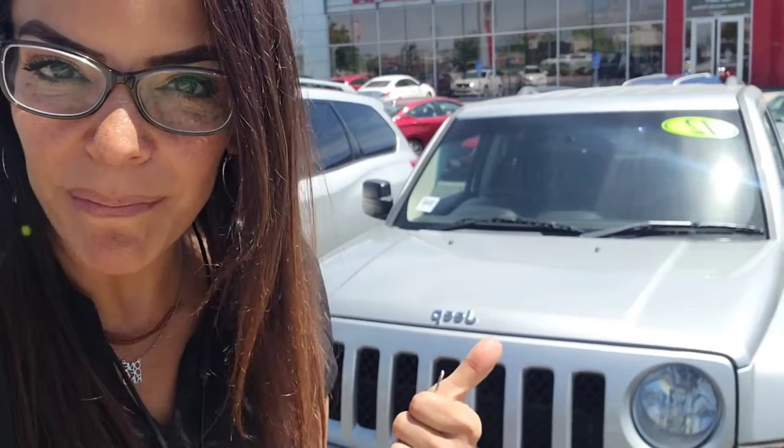Hey Daryl, it's Natalie here at Ken Garf Nissan of Worm. Listen, I have the Jeep Patriot behind me. I'm going to show you the outside and the inside so you get a better look. Alright, here we go.